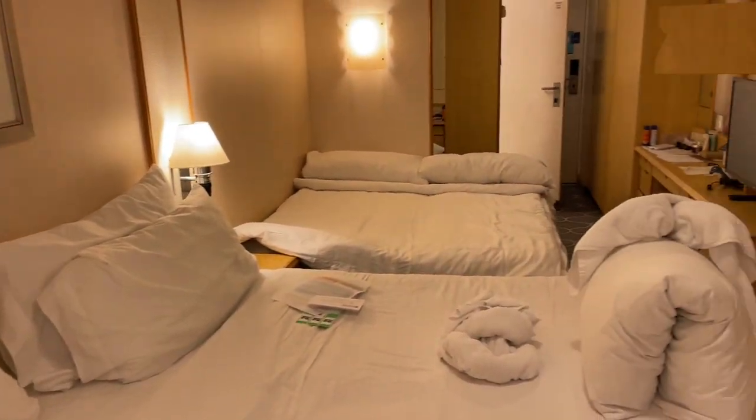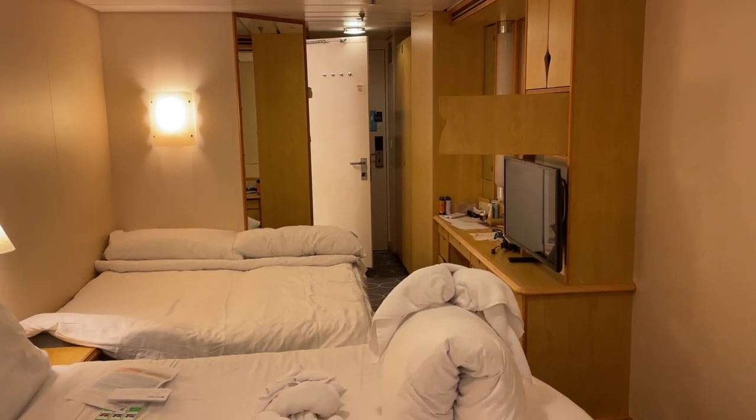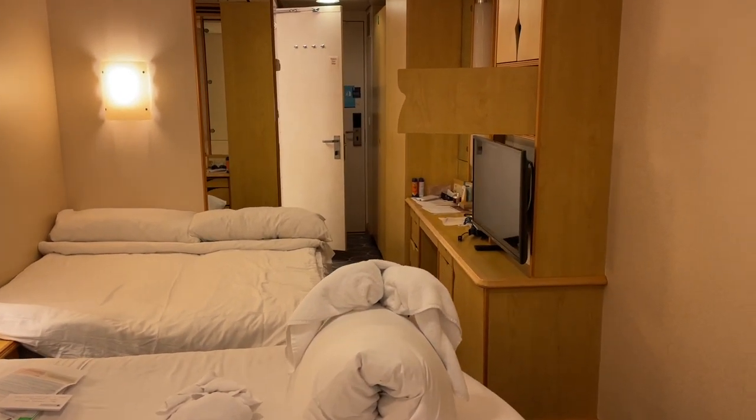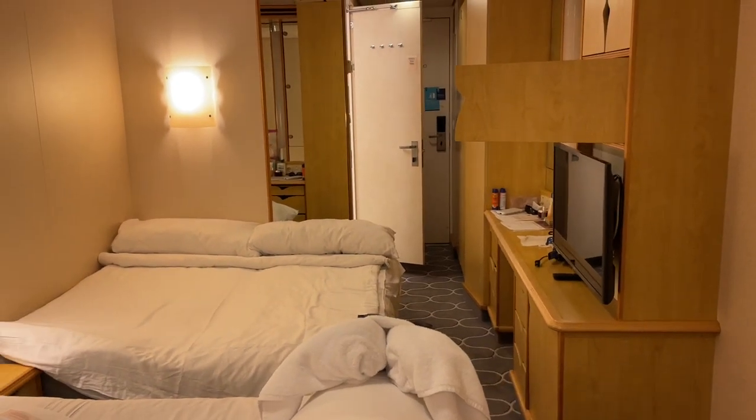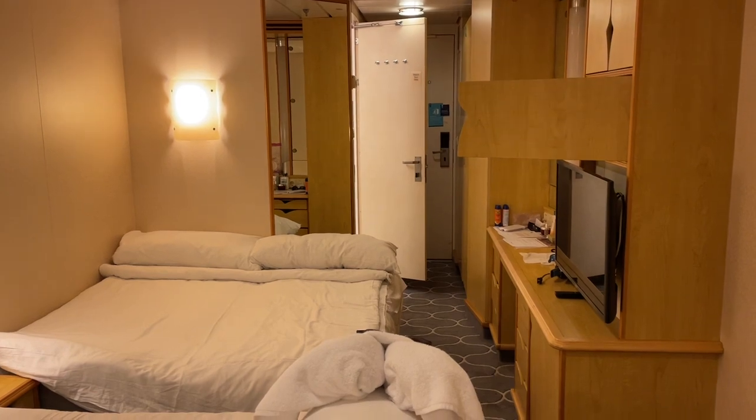On the other side there's also just the nightlight — no USB ports or anything like that. I wanted to give you a quick perspective of how this room looks from this angle. Again, this is an ocean view balcony room on board Navigator of the Seas, so now let's check out the balcony.